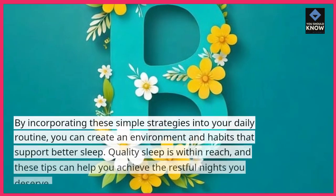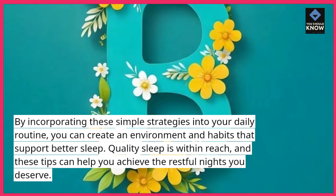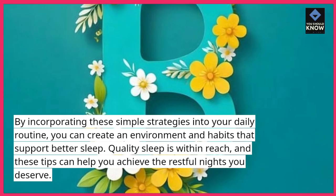By incorporating these simple strategies into your daily routine, you can create an environment and habits that support better sleep. Quality sleep is within reach, and these tips can help you achieve the restful nights you deserve.